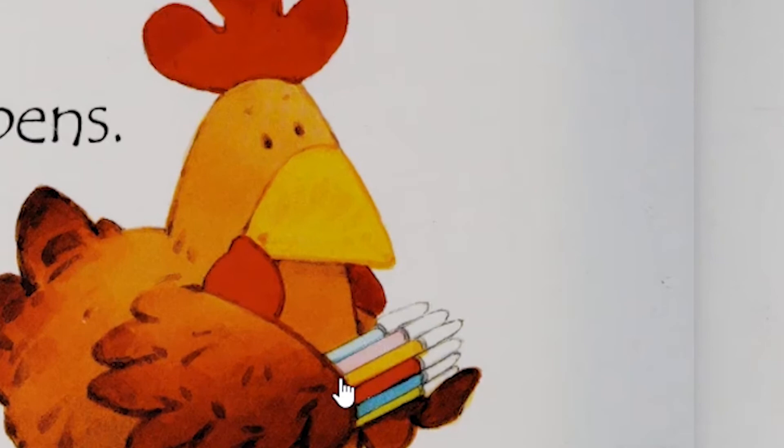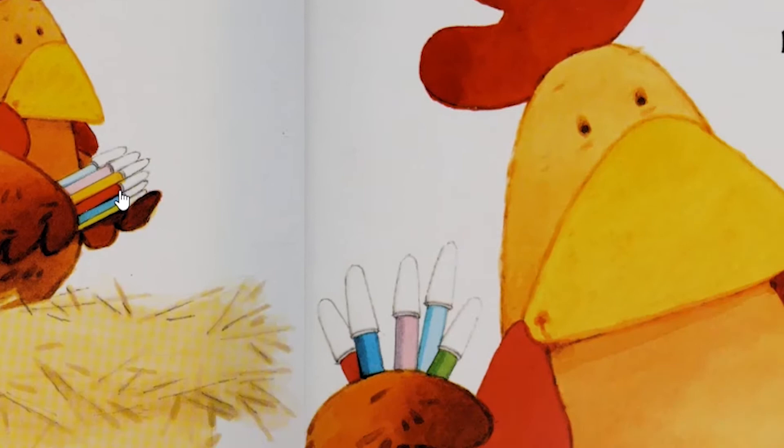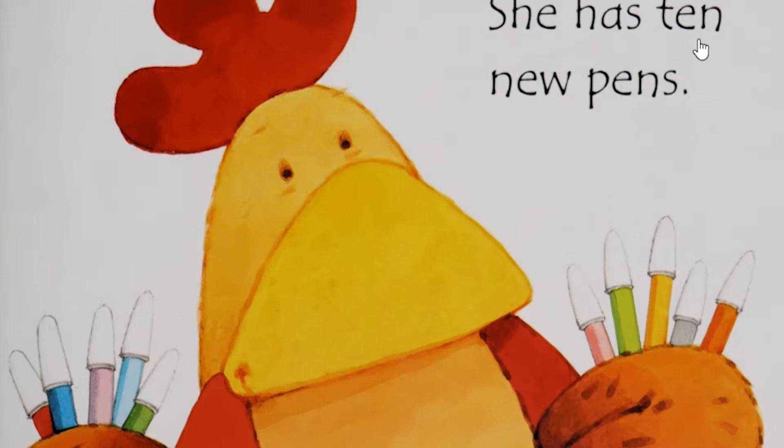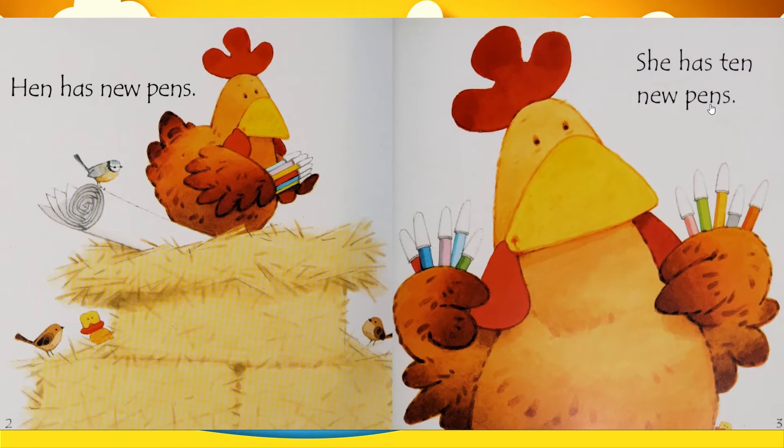Han has new pens. Wow, look at Han's pens. How many pens? 1, 2, 3, 4, 5, 6, 7, 8, 9, 10. She has 10 new pens. What is she going to do with these pens? Let's find out.